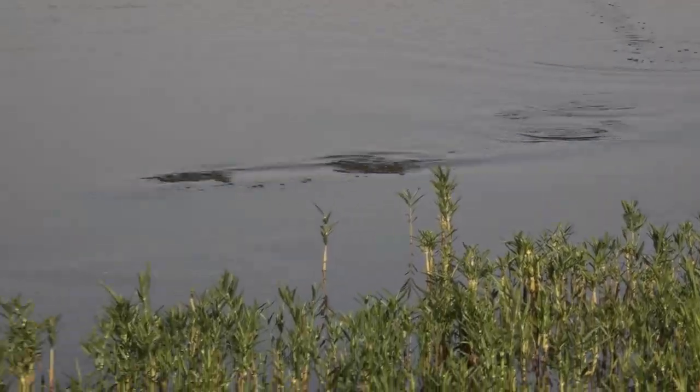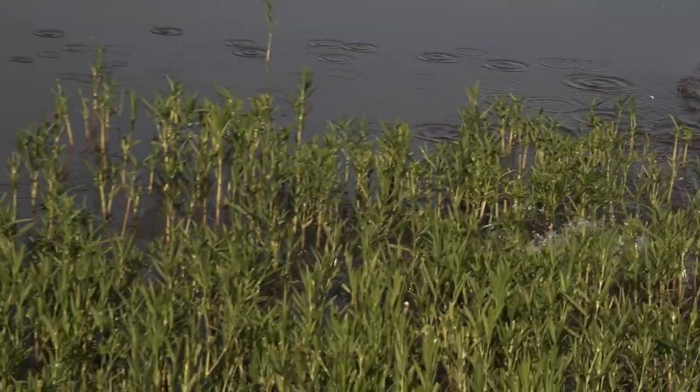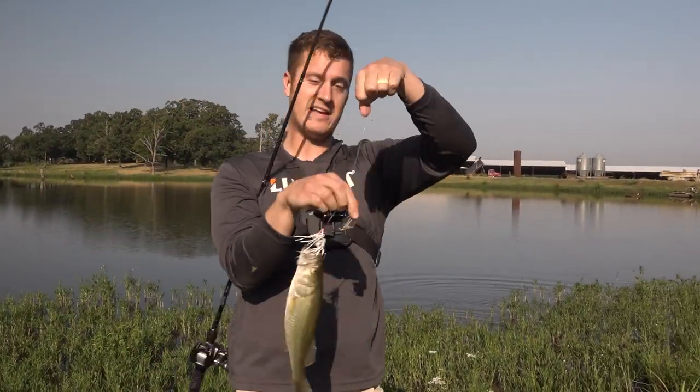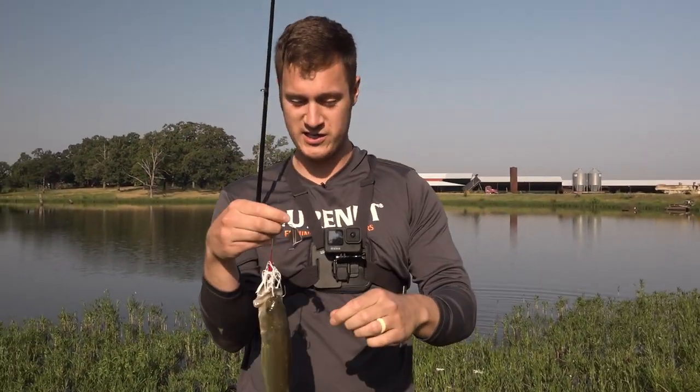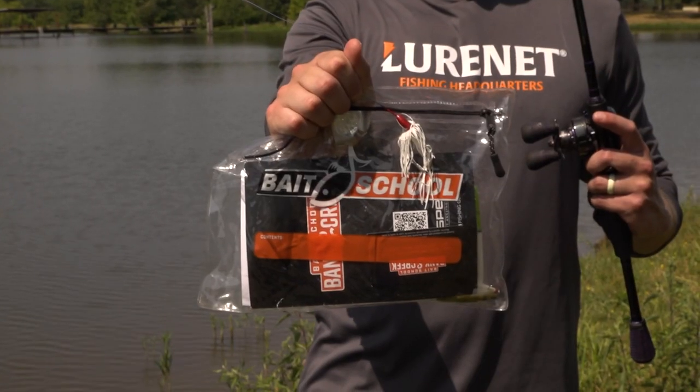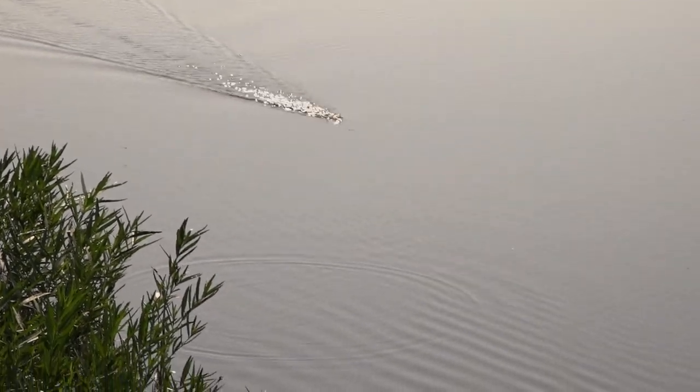There's one — get in here buddy, whoo-hoo! It's Banking Creek time guys. It is early summer, we're catching bass on the quarter ounce War Eagle buzzbait out of the May and June kit, and we're talking about why bass love shallow grass.